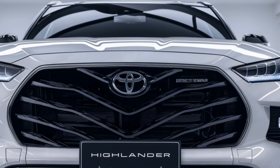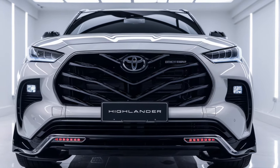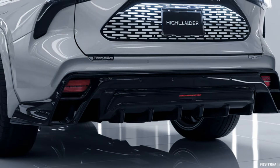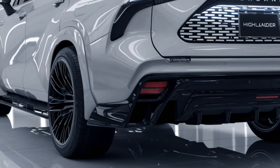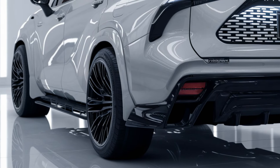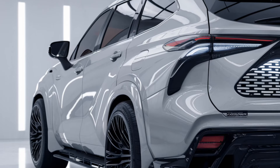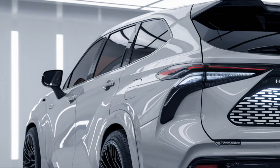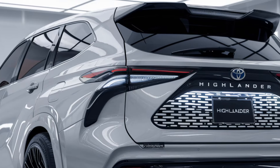The 2025 Highlander boasts a bold and sophisticated design, with sleek lines and a modern aesthetic. The front grille has been redesigned for a more aggressive look, complementing the LED headlights and taillights, which now come standard across all trims. Its sporty yet refined profile is accented by available 20-inch alloy wheels, while the vehicle's larger stance provides more road presence.